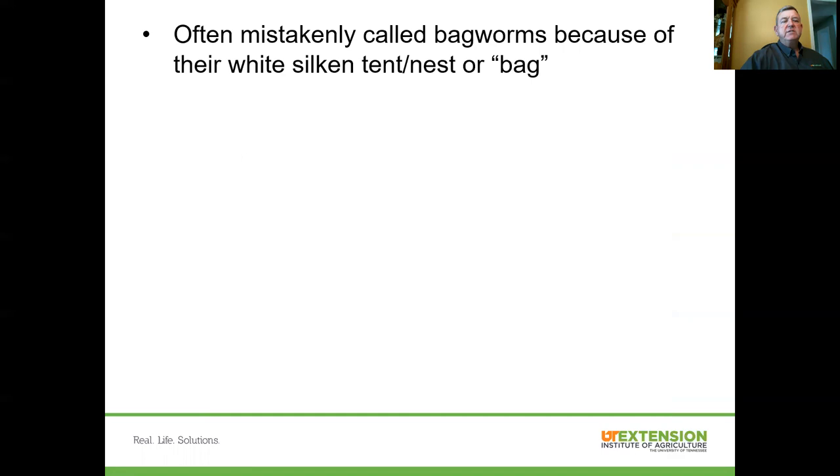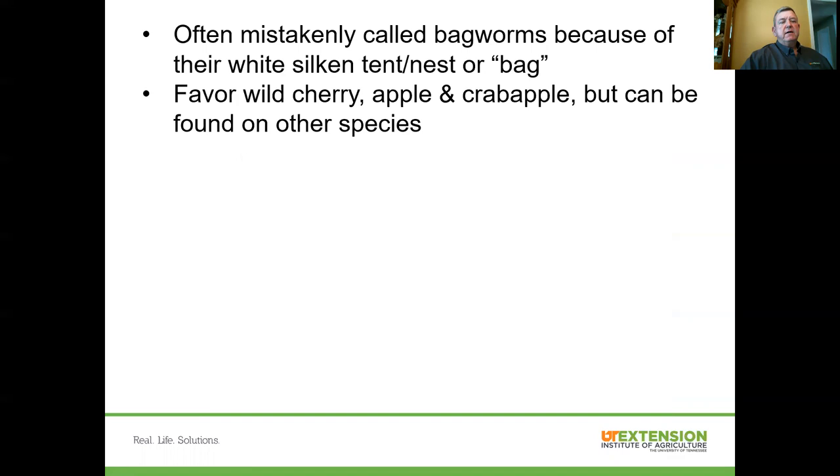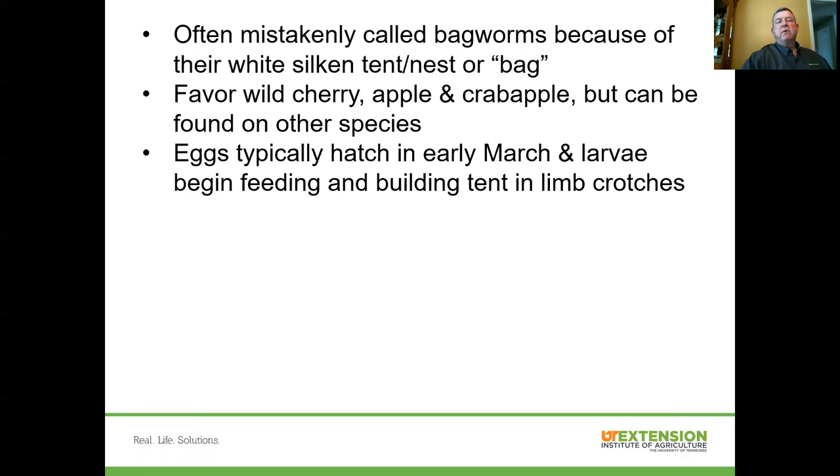People often mistakenly refer to these worms as bagworms because of their white silken tent — folks say it's like a bag, so it must be a bagworm — but they're not really bagworms. When given the choice, these caterpillars will build their nests in wild cherry trees, apple trees, and crab apples, though they can be found in many other species. Egg hatch typically occurs in early March each year, and as soon as those eggs hatch, the young larvae begin feeding and building the tents they'll live in at those limb crotches up and down the tree.